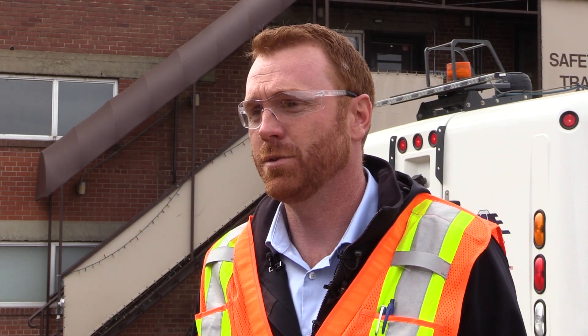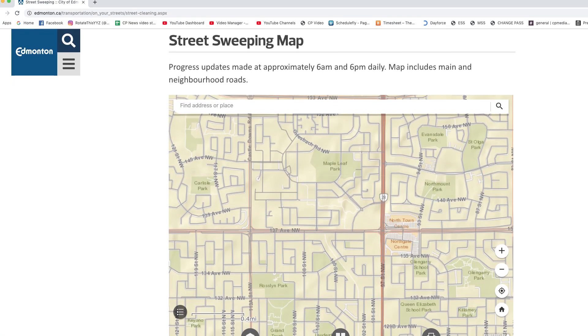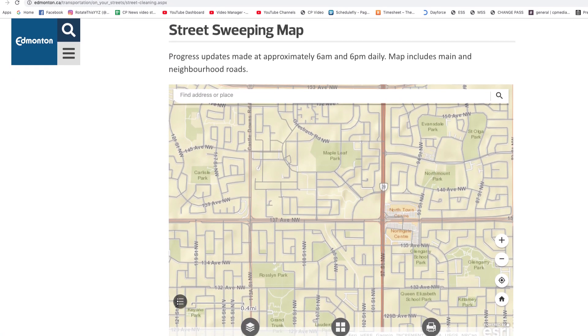We have a number of avenues where you can find out when your area is scheduled. You can go to edmonton.ca and we have a live interactive map where you can type in your address and it will tell you.